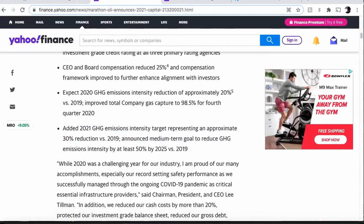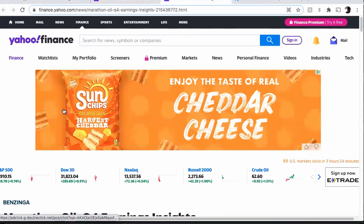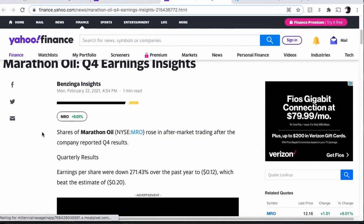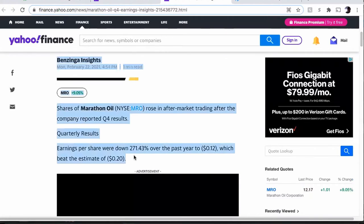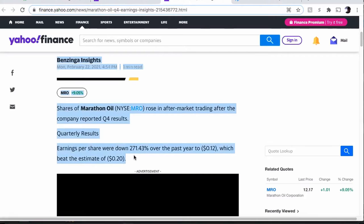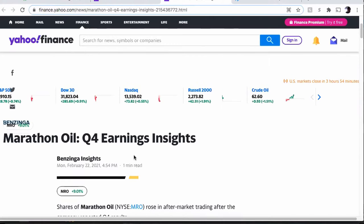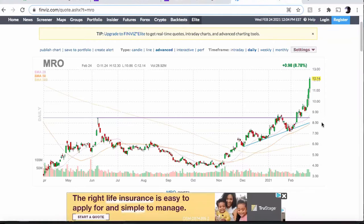That's pretty much my take on it. Same thing here on Yahoo Finance — for earnings insights it says earnings per share were down 271.43% over the past year. So even though the earnings report came out showing they were down, this has been their daily chart since — I believe earnings came out on Monday, so that's right here.